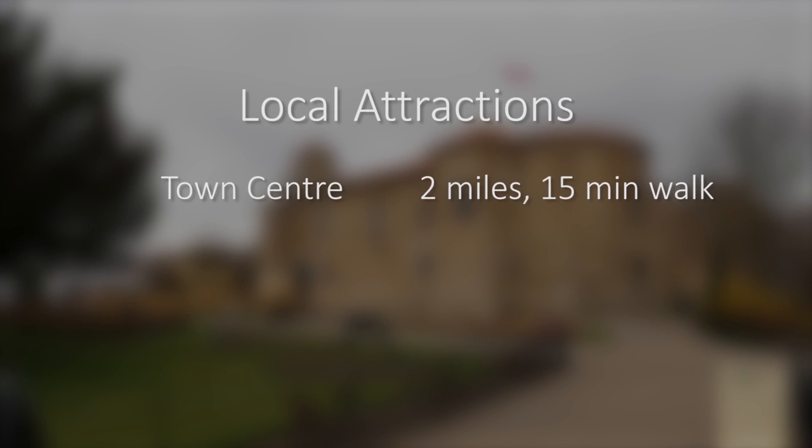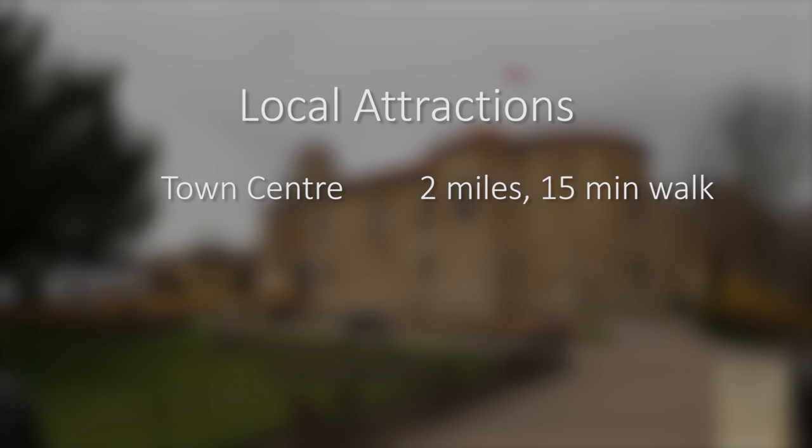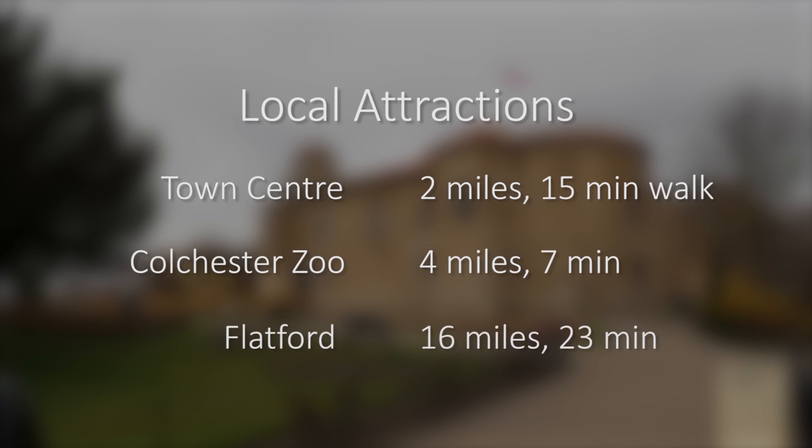There are Roman remains to see and a castle to visit, plus a world-class zoo close by. You're also very close to Constable country and Willy Lott's famous house, the subject of the Haywain, John Constable's most famous painting.